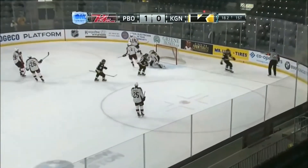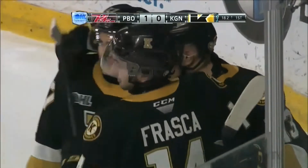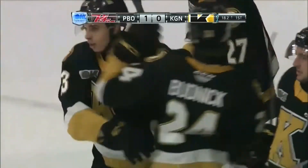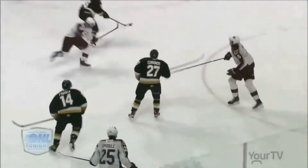Here comes Arcuri — Arcuri all alone and scores! A nothing play at the blue line, but the Petes lost their check. Arcuri getting loose, all alone on Austin from the high slot in. They make the play just inside the blue line and Arcuri makes a smart play by going to the net with nobody around him.